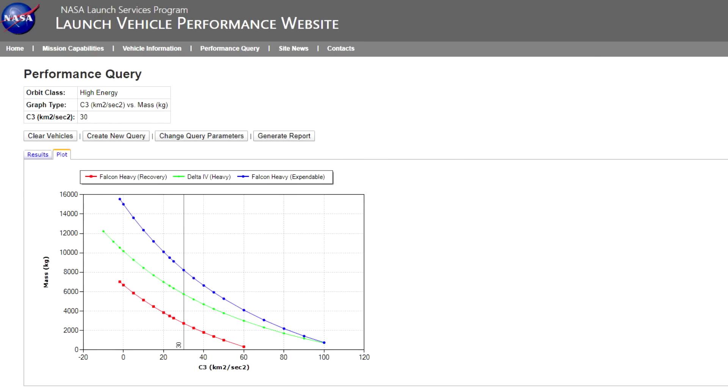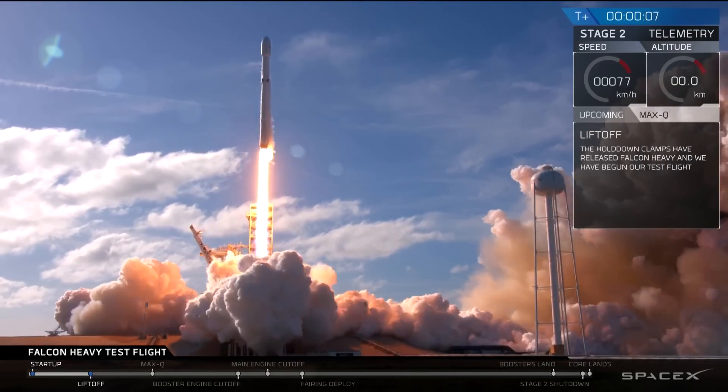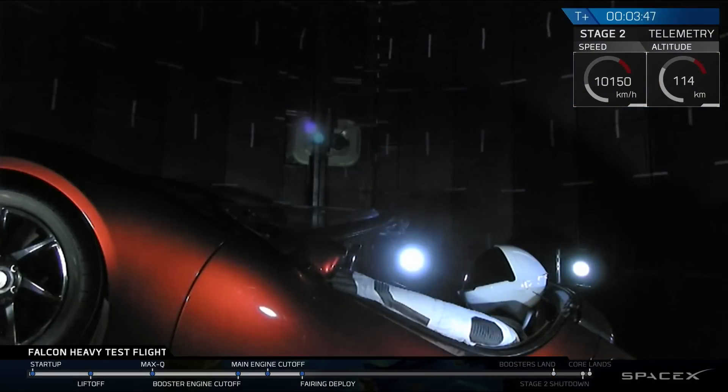For reference, the Parker Solar Probe was about three tons including its Star 48 upper stage, and it needed a C3 of 60. Looking at that line on the chart, the Falcon Heavy could have happily done that in expendable mode. According to NASA's own numbers, Falcon Heavy could have done this — but it didn't, because Falcon Heavy is too new and still experimental. And the numbers on the NASA site are entirely theoretical at this point, since we've had one Falcon Heavy launch using mixed Block 3 and Block 4 cores in recoverable mode. We haven't tested a fully expendable Block 5 Falcon Heavy.